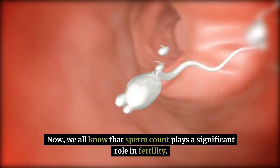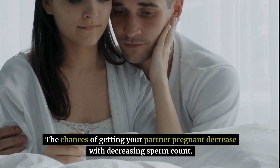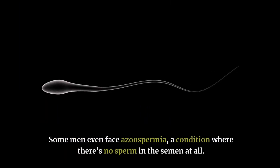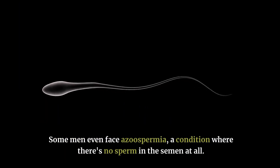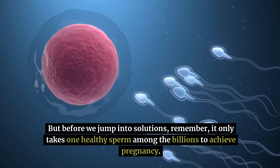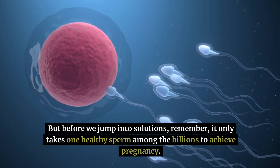We all know that sperm count plays a significant role in fertility. The chances of getting your partner pregnant decrease with decreasing sperm count. Some men even face azoospermia, a condition where there's no sperm in the semen at all. But before we jump into solutions, remember, it only takes one healthy sperm among the billions to achieve pregnancy.